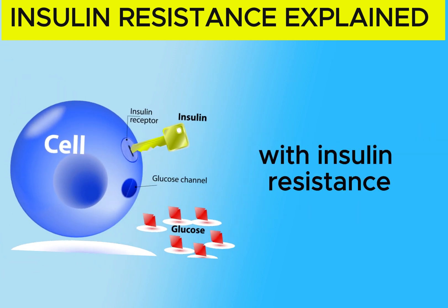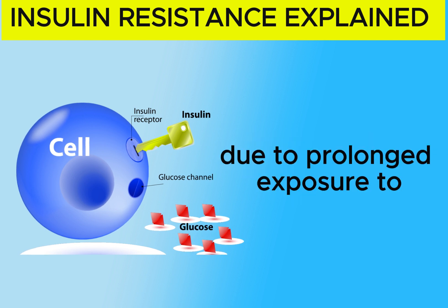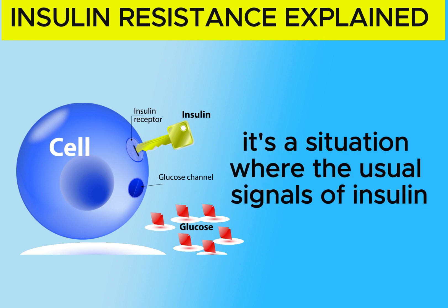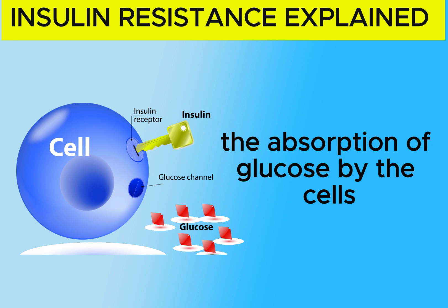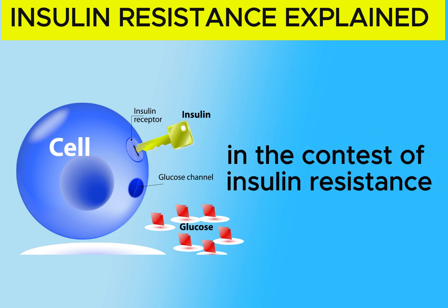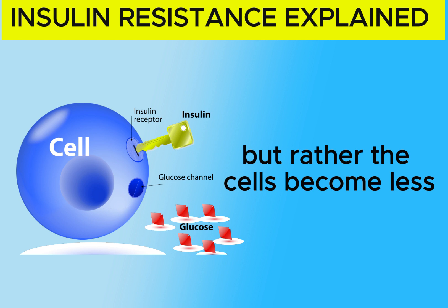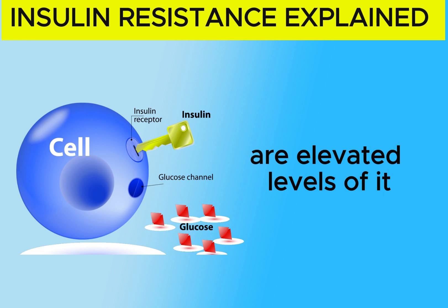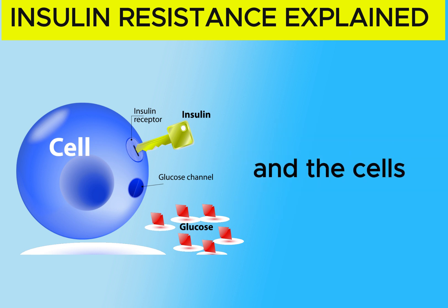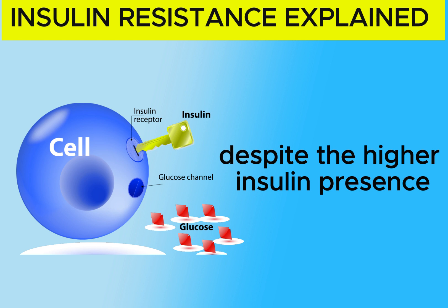With insulin resistance, it occurs when the body's cells become less responsive to insulin due to prolonged exposure to excessive levels of the hormone. It's a situation where the usual signals of insulin are not as effective in facilitating the absorption of glucose by the cells, leading to elevated blood sugar levels. It's not just about the levels of insulin, but rather the cells becoming less responsive to the hormone even when there are elevated levels of it — like a communication breakdown between insulin and the cells, making it challenging for glucose to be effectively taken up.